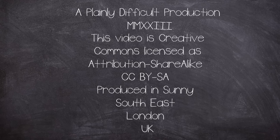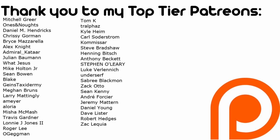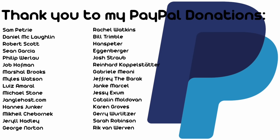This is a Plainly Difficult production. All videos on the channel are under a Creative Commons Attribution ShareAlike license. Plainly Difficult videos are produced by me, John, in a currently very sunny and warm corner of southern London, UK. I have Patreon and YouTube members, and I'd like to thank you all for your financial support, as well as the rest of you for tuning in every week. I have Instagram and Twitter, so check them out for behind-the-scenes photos. Thank you for watching — Mr. Music, play us out please.